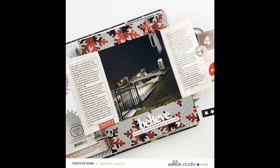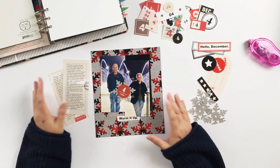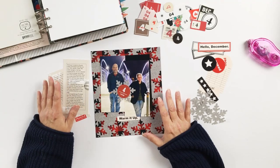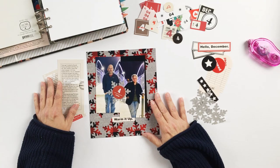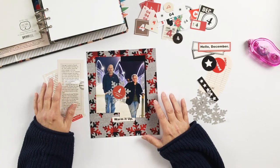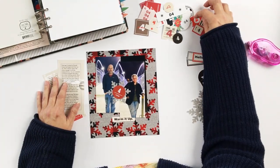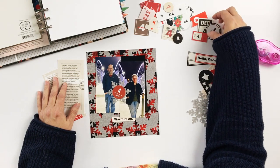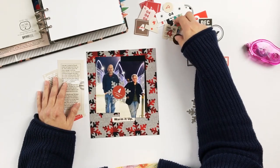It is day four for December Daily here and I'm working on a layout for the Celine Studio creative team, working with the Mad for Plaid collection which is the December featured kit this month. This is my yearly reminder that if you are looking for a great stash of digital numbers specifically for December Daily, Celine Studio has got you covered with the December Days number kits.